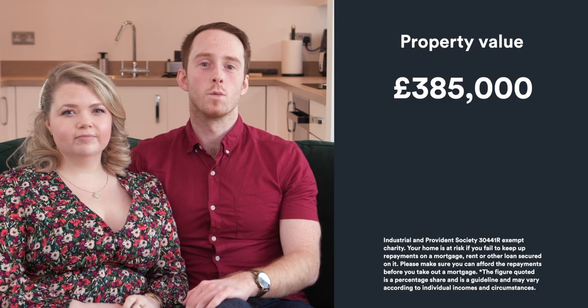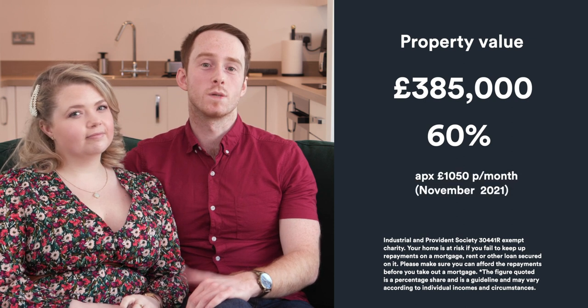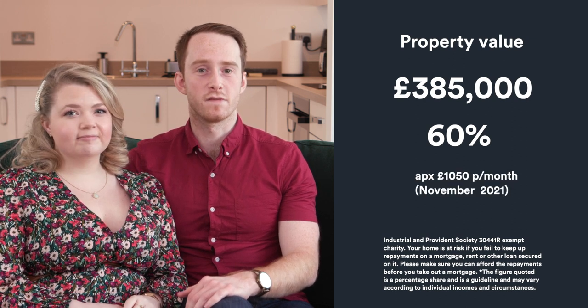The total price of the property is £385,000. We bought 60% of that with a £50,000 deposit, so our total outgoings are about £1,050 a month.